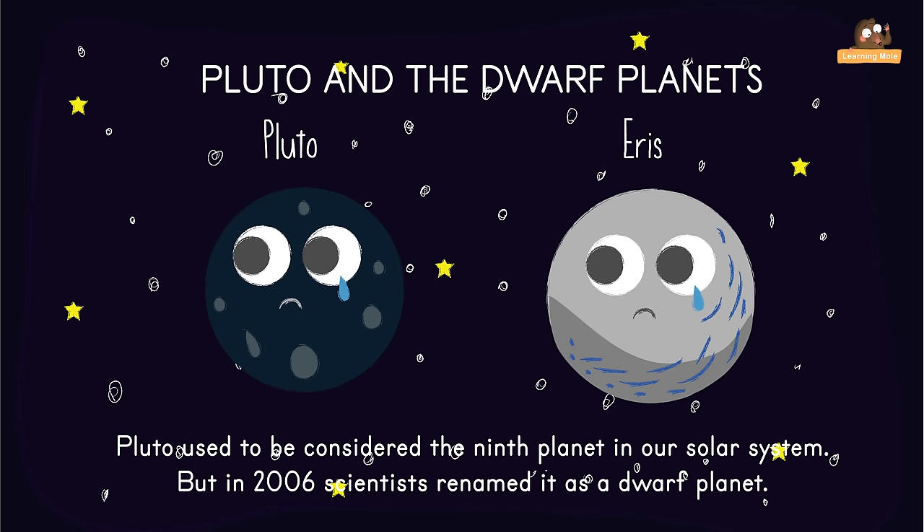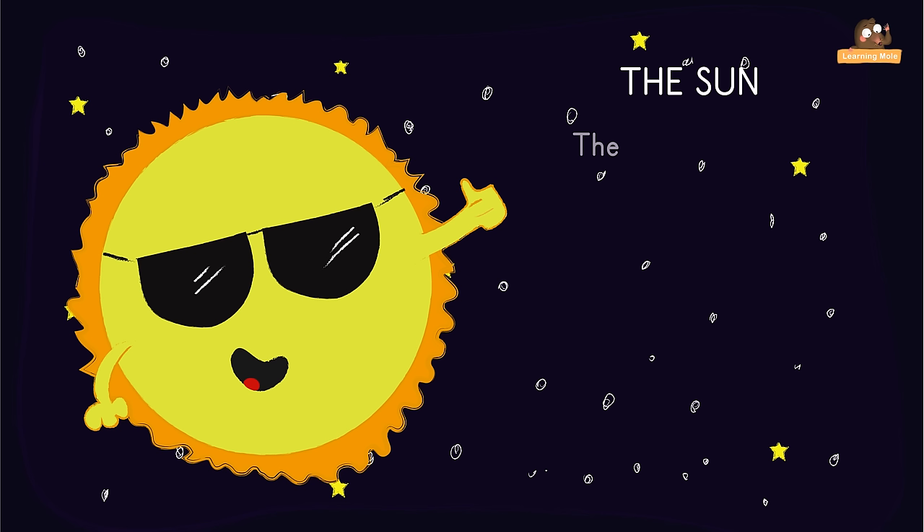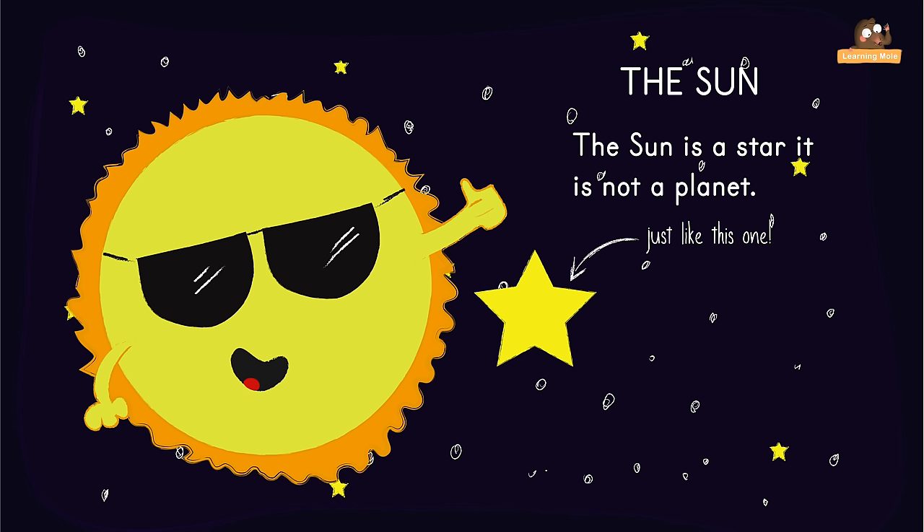The Sun is a star — it is not a planet. Our Sun is just like the stars we see in the night sky. The Sun is also the only star we see during the daytime.